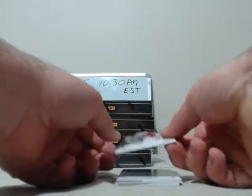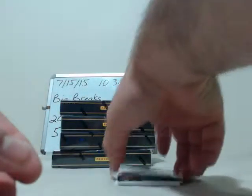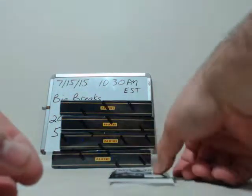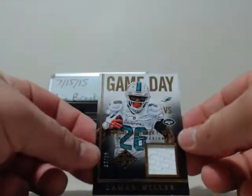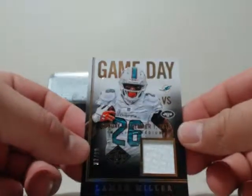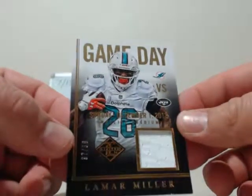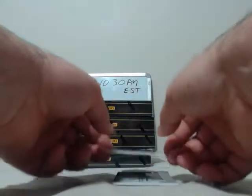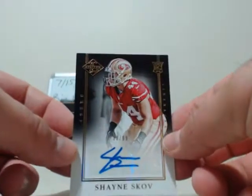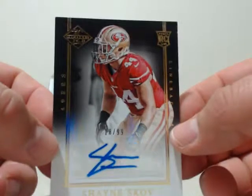Next going to Arizona, Larry Fitzgerald, 208 out of 399. Our hits are upside down — first card going to Miami, first hit of the night: Lamar Miller patch card number 37 out of 99. Nice hit for Miami. And next going to the San Francisco 49ers, Shane Skov, 18 out of 99 — nice autograph going to San Francisco.